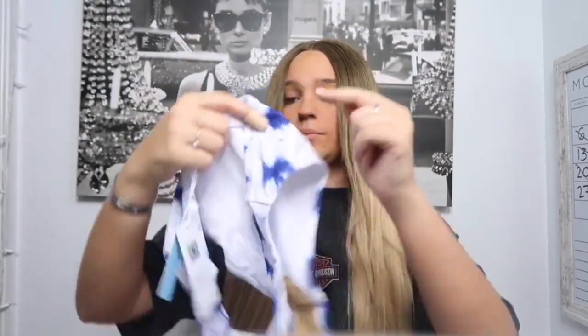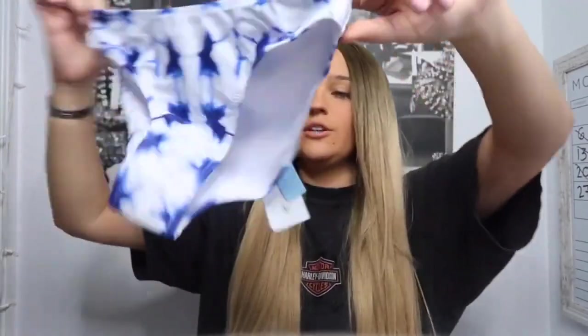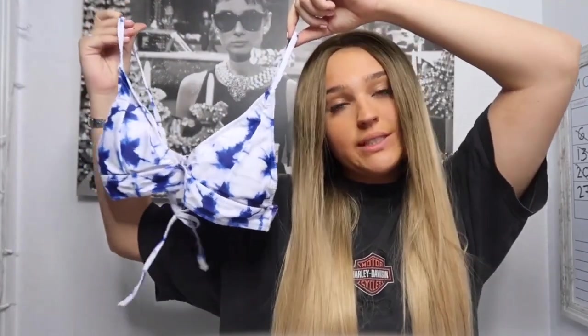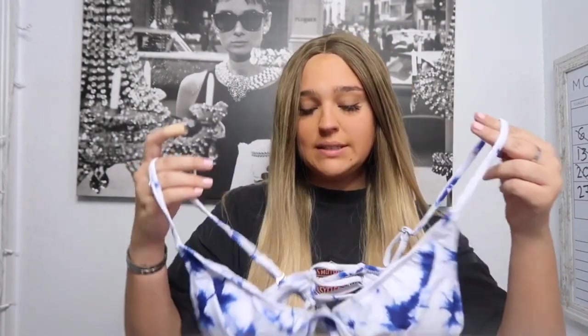Moving on to my third one. This comes with both pieces. These are the bottoms — looks like that, comes with the normal backs, not cheeky or anything. Very, very soft bathing suit material. This is the top. And then the tie in the back. This one was called the blue crush tie-dye bikini. I think this is so, so cute. Once again, it has the padding, and it has a little hole where you can take out the padding if you don't like it. This also has an adjustable strap so you can fix it if you like it tight or loose — gotcha covered.